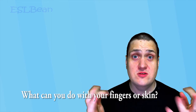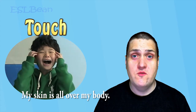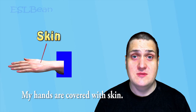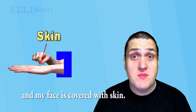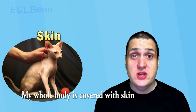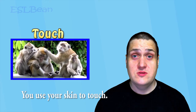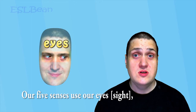What can you do with your fingers or skin? My skin is all over my body. My hands are covered with skin. My fingers are covered with skin, and my face is covered with skin. My whole body is covered with skin, and all of that skin can do something. Touch. You use your skin to touch. When you touch things, you find out how they feel.